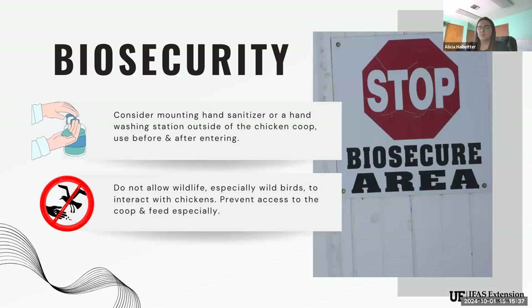Biosecurity is always a top priority. I typically recommend mounting hand sanitizer directly to your chicken coop — there are soap dispensers and wire cage holders that make this easy. That way it's always there and you never have to think about it. You don't need to go in and out of your house to wash hands. Clean water access, soap, and/or hand sanitizer is ideal. Use it before entering and after exiting your coop — that way you're protecting yourself and your birds.